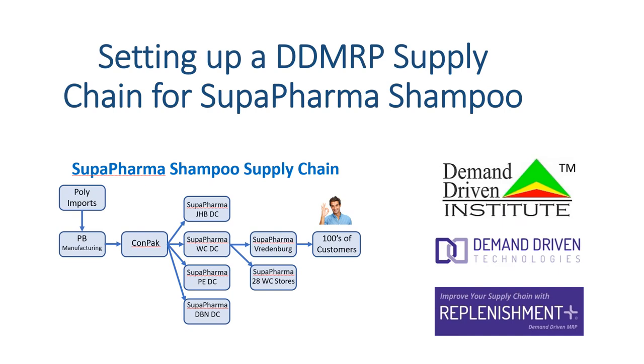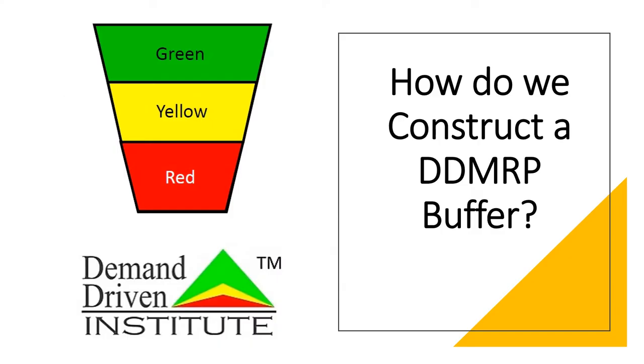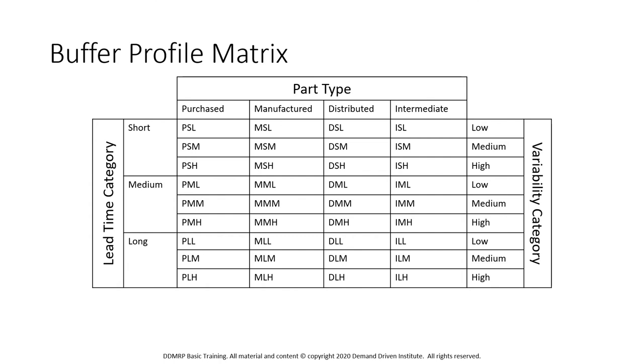So let's have a look at setting up a demand-driven MRP supply chain for Super Pharma's shampoo. Before we do that, we need to have a little recap on how we construct a DDMRP buffer. First thing we need to have is a range of buffer profiles. These are usually broken down into different types of product: purchasing, manufacturing, distributed, or intermediate items. We then generally break them down into short, medium, or long lead time categories.